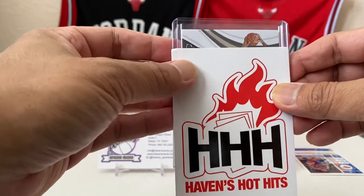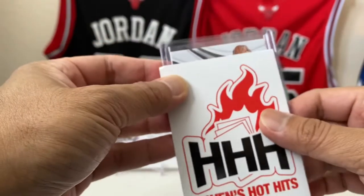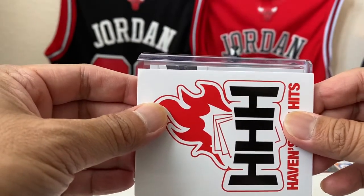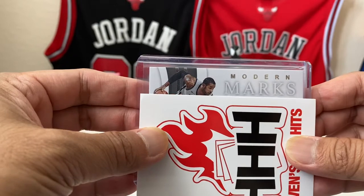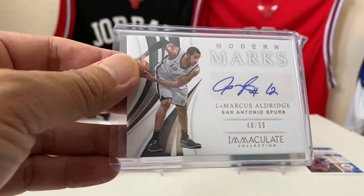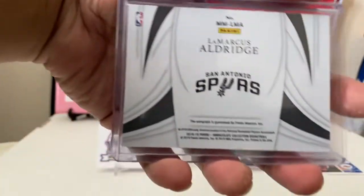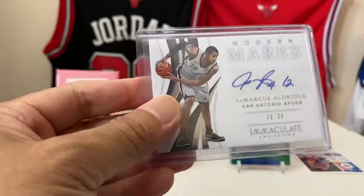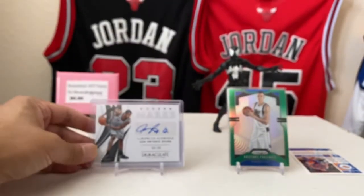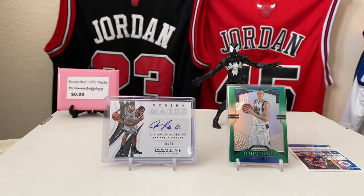It's not a Luka — look at the color of those hands. Looks like a nice card from a nice set. Modern Marks — LaMarcus Aldridge from Immaculate! Look at that. I don't own many Immaculate basketball cards, so I'll take it. Spurs, San Antonio Spurs. We got Texas representing — the Mavericks and the Spurs, because all my exes live in Texas!